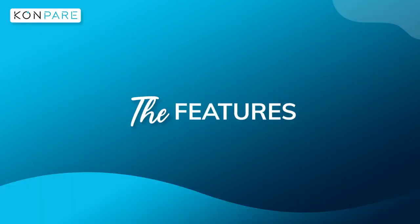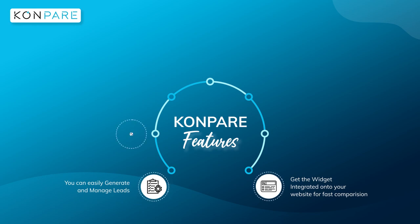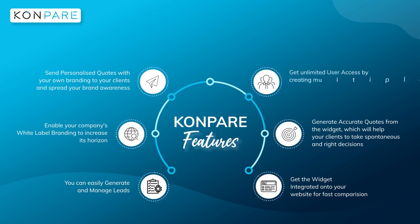What are the features offered by Compare? You can easily generate and manage leads. Get the widget integrated onto your website for fast comparison. Enable your company's white label branding to increase its horizon. Generate accurate quotes from the widget to help your clients make spontaneous and right decisions. Send personalized quotes with your own branding to your clients and spread your brand awareness.